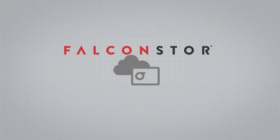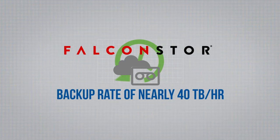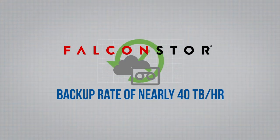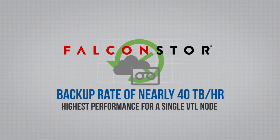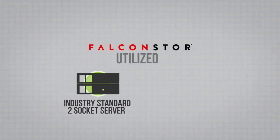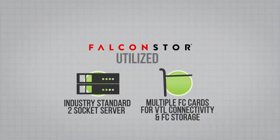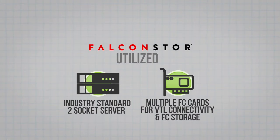What we found is that a single Falcon Store VTL was able to achieve a backup rate of nearly 40 terabytes an hour, and that's the highest performance for a single VTL node that we've seen. The Falcon Store system used an industry standard two-socket server running the Falcon Store VTL software along with multiple fiber channel cards for the VTL connectivity and also the back-end storage.